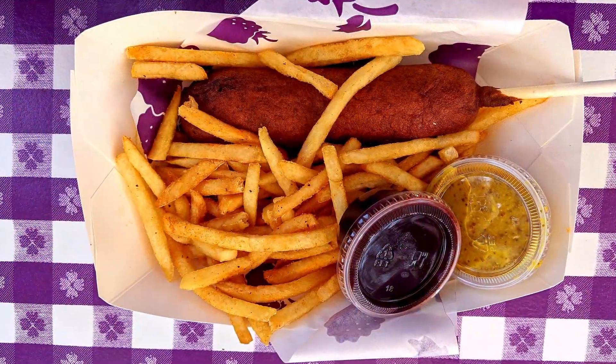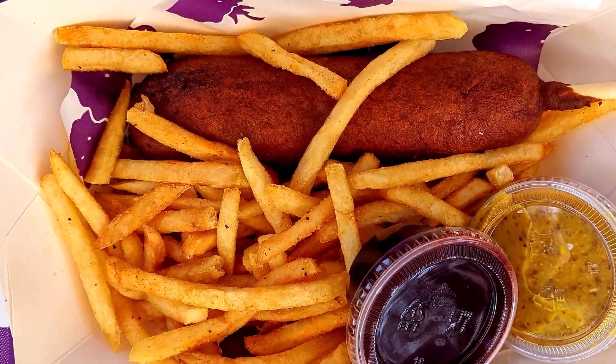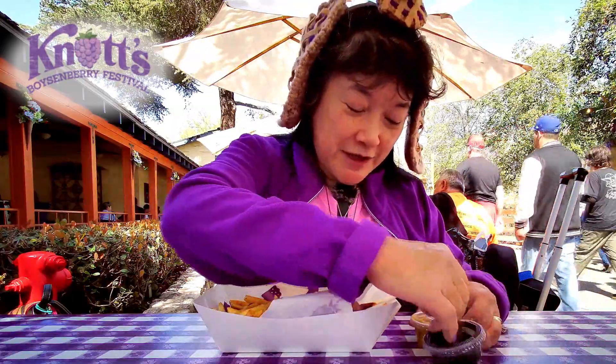Today we're here at the Knott's Berry Farm Boysenberry Festival. We have a boysenberry corn dog with a boysenberry mustard, and it also has what looks like boysenberry jam with it. And I think this is the same one we had at Peanuts Celebration. The fries have seasoned salt on them — it's kind of red.